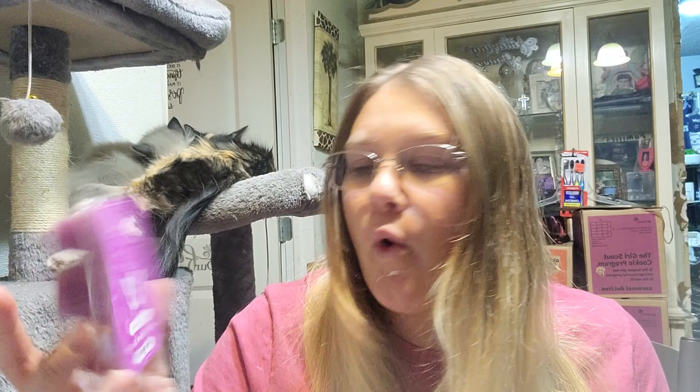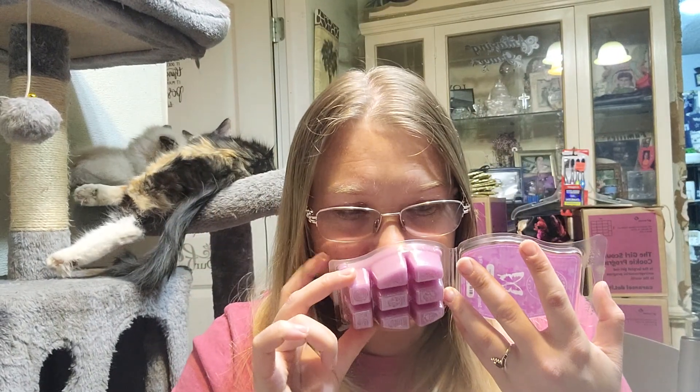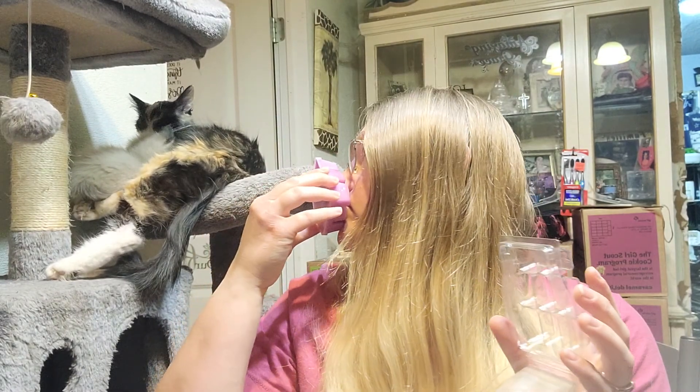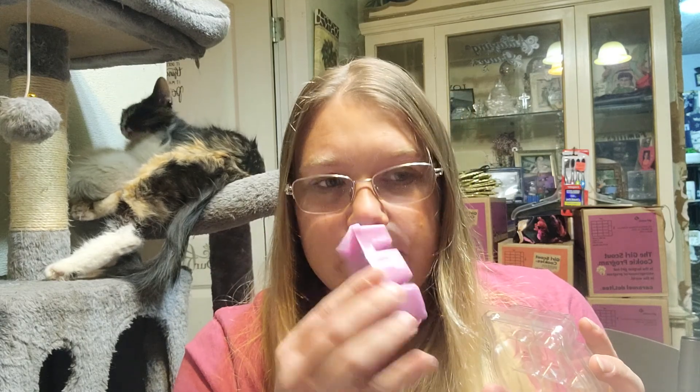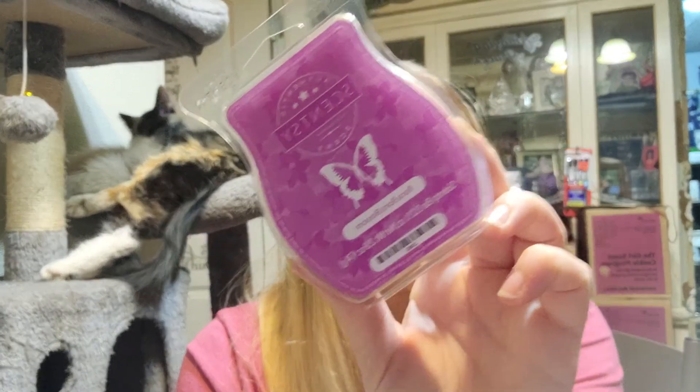Then we have Bore Bore Blossom, which from the notes sounded like it was going to be really good. And it does smell really good — it's very floral. I think it has jasmine in it, but I'm not sure. It smells like a bouquet of flowers. Really good. I do have those ones in my club.